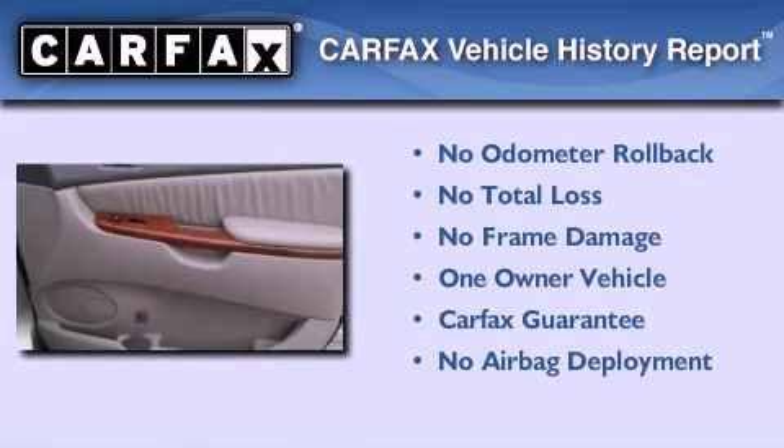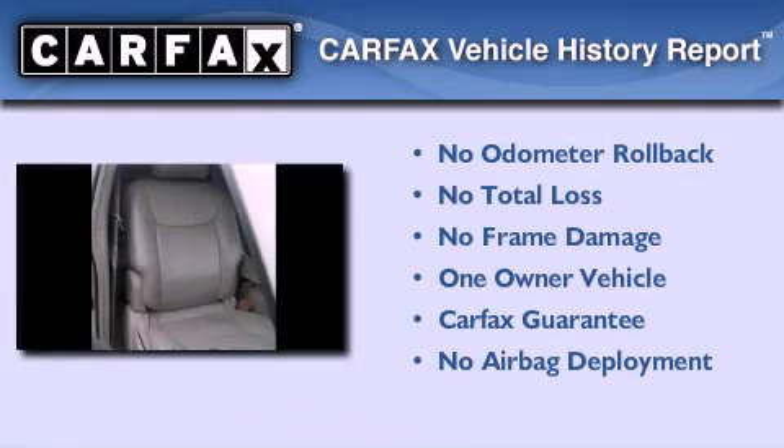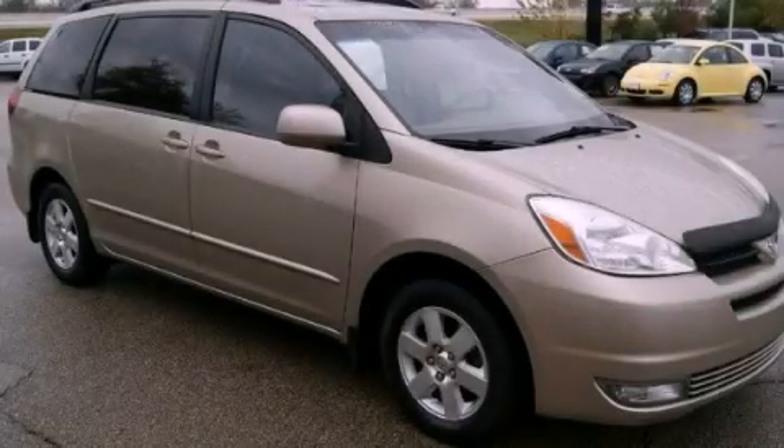This minivan has had only one owner and it qualifies for the Carfax buyback guarantee. Stop by today and test drive this automobile for yourself.